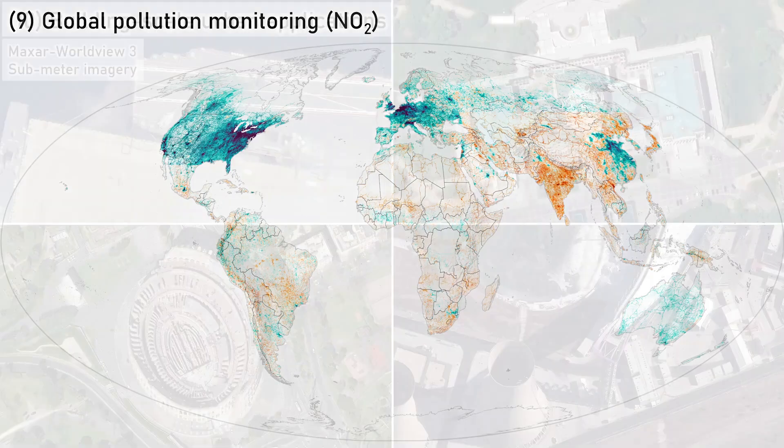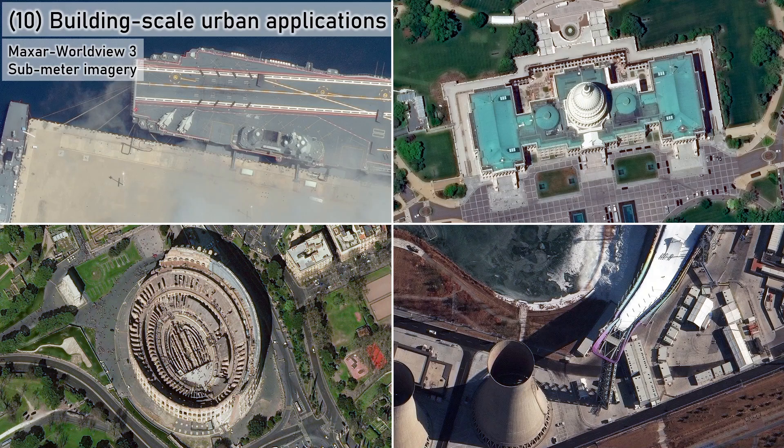Number 10: At the extreme other end of spatial scale, commercial remote sensing companies like Maxar provide very high-resolution imagery suitable for individual building or construction site urban applications. Maxar's Worldview-3 satellite, for example, provides multiple sub-meter image products. Unlike the other imagery in this video, this kind of imagery does not provide global coverage and for the most part is not freely available.